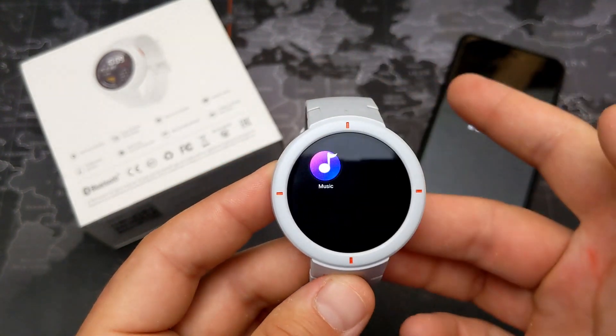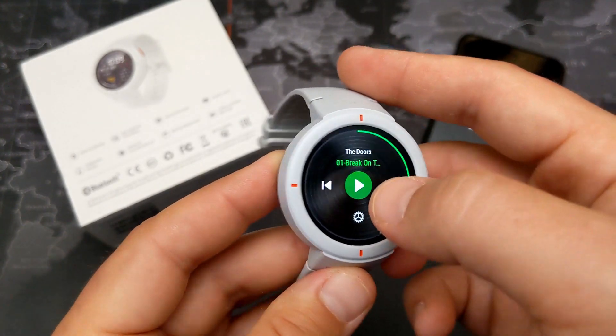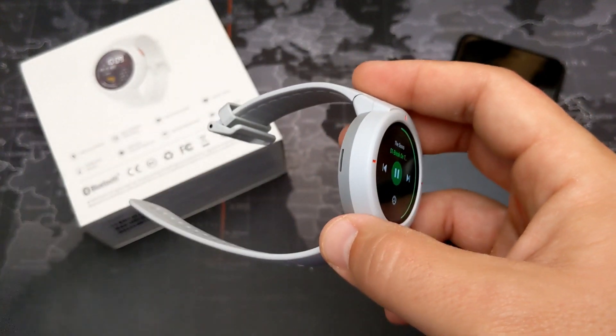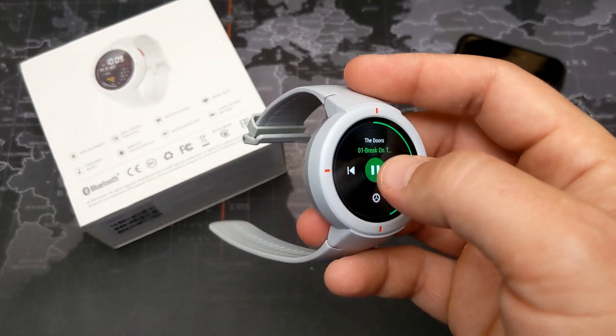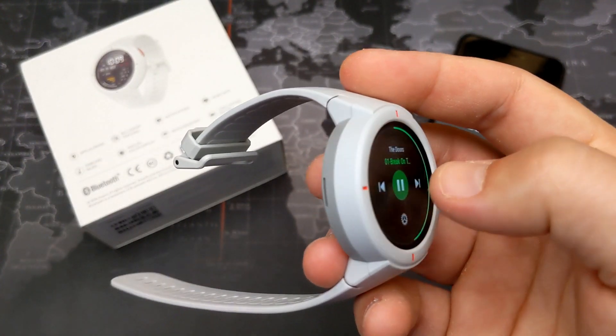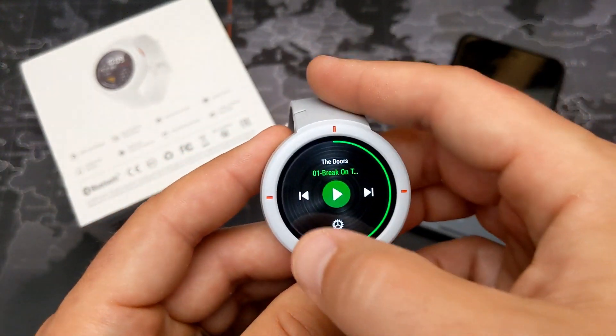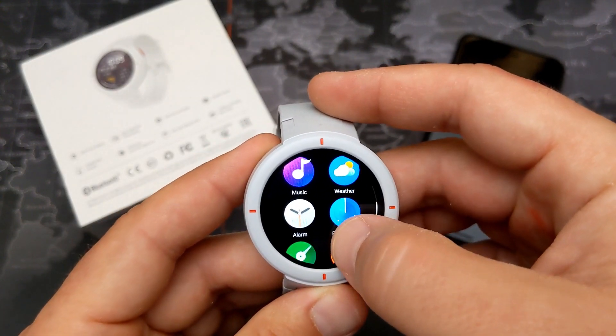You can also play music directly from the built-in speaker, though it's not great quality — I'd strongly recommend connecting it to Bluetooth headphones for a much better listening experience, especially while running.